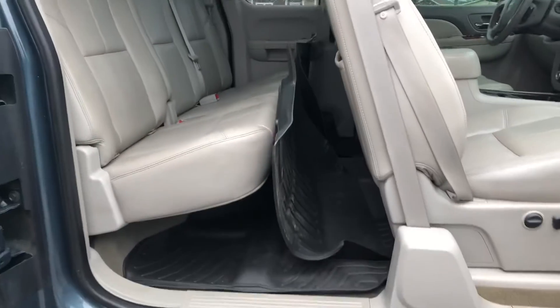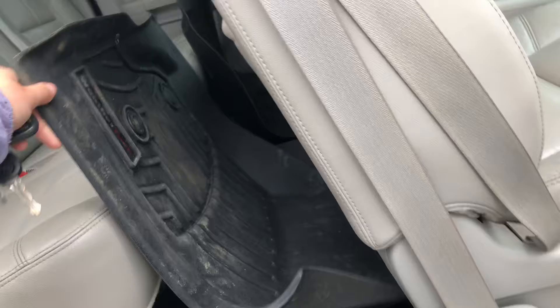And then one other great thing is that you've got these WeatherTech floor mats. These are for the front seat, and then you've got the ones in the back as well.